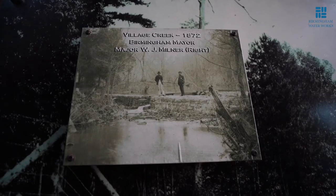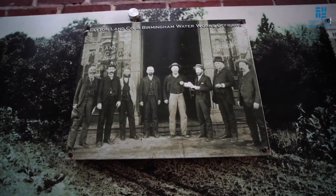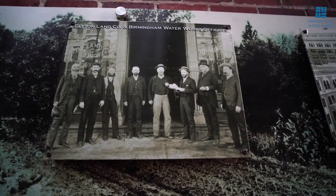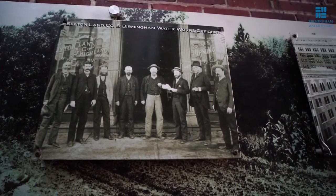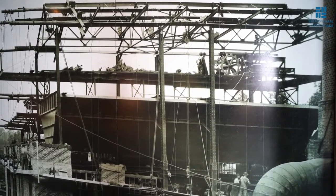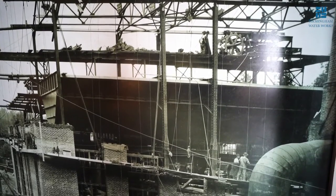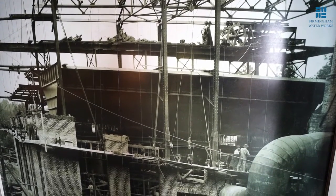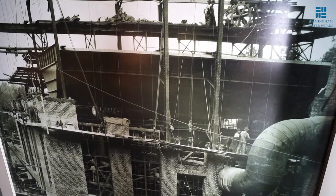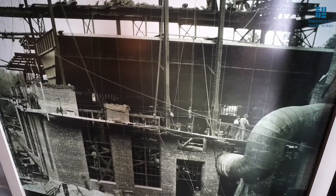In 1872, when Birmingham was only a year old, the Illeton Land Company established a water system to serve the area and began construction of a pump station by Village Creek. This pump station, later known as North Birmingham Station, pumped water to a reservoir constructed on top of a hill at 14th Avenue and 23rd Street North. On May 13, 1873, for the first time, water flowed from the reservoir into the downtown area.